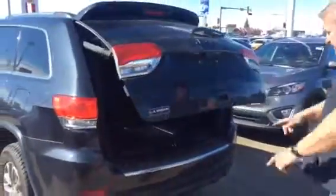On the back here, it still has the power liftgate. It still has the backup camera. It has the backup sensors and all that.